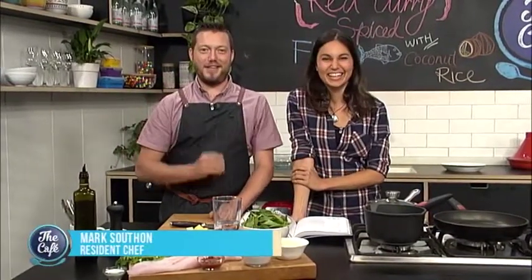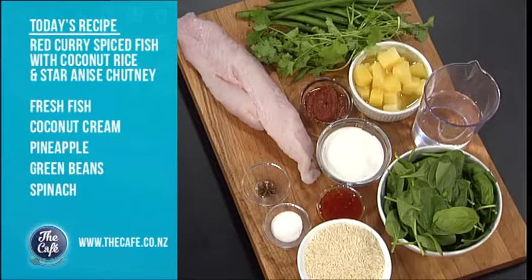Over to Mark, who has some esteemed company with him — someone who can actually help. It's the dream team in the kitchen today. Mark is joined by Nadia Lim, and they've got a fantastic recipe out of a new book. Today they're making red curry spiced fish with pineapple star anise chutney.